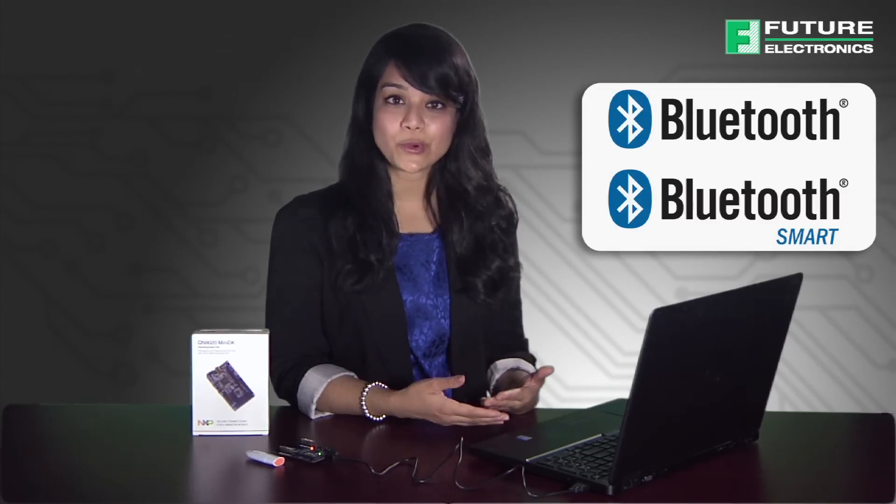BLE is mainly used for devices using coin cell batteries. The host is allowed to sleep for longer periods of time and is only woken when the controller needs to perform some action. This feature allows for longer battery life and better efficiency depending on the application. Furthermore, BLE also conserves battery life by scanning fewer channels than Bluetooth Classic.